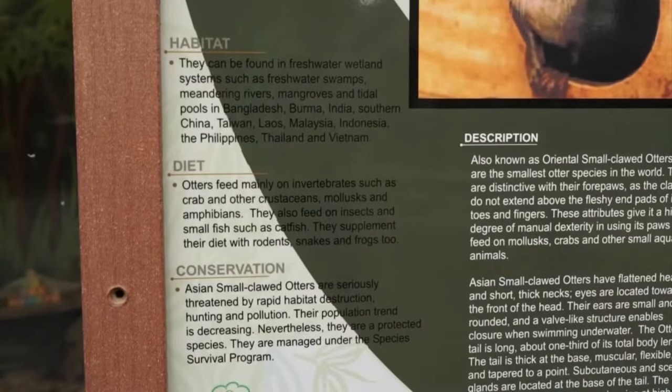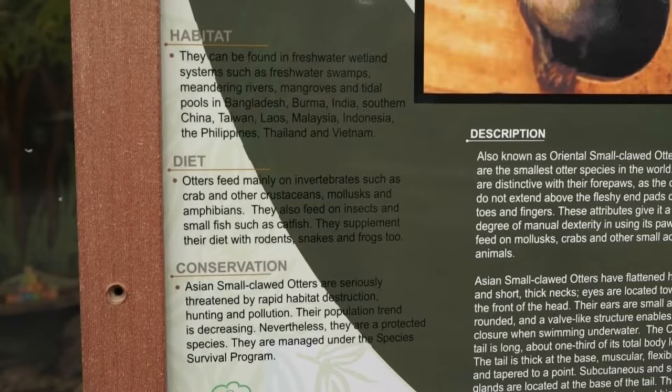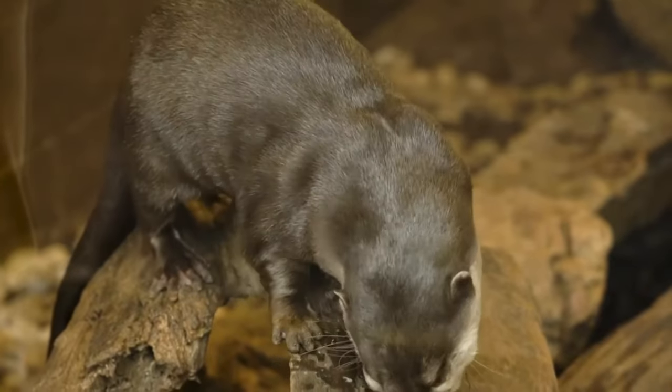Out of the 13 otter species, they are the smallest and they're also the most terrestrial, so they spend the least amount of time in the water. They are usually found in Southeast Asia, countries like Malaysia and Singapore. They also usually reside in places like mangrove swamps, wetlands, streams and rivers — they're found in a variety of different places.